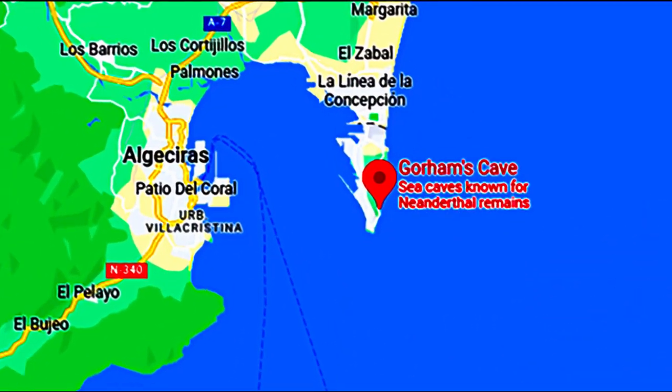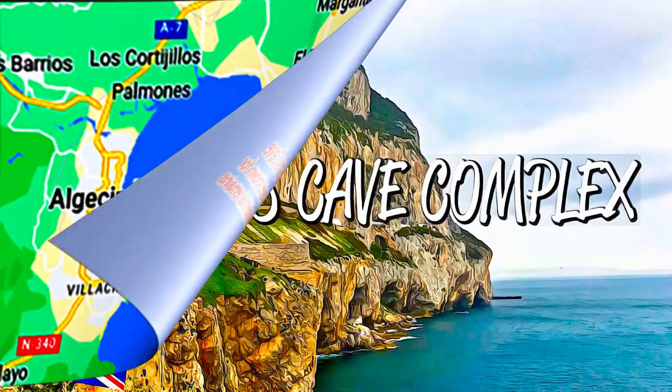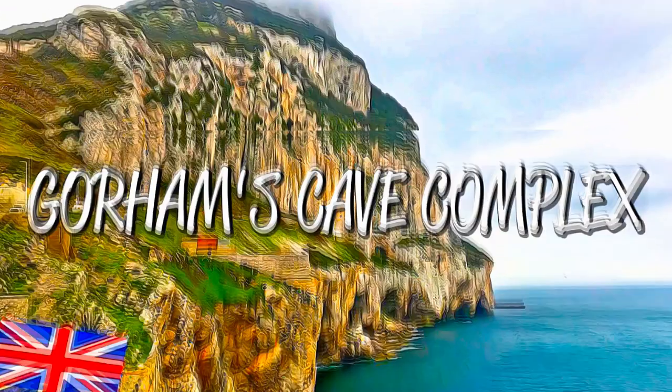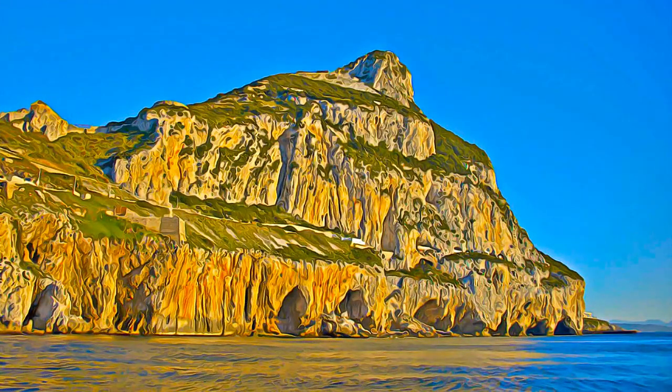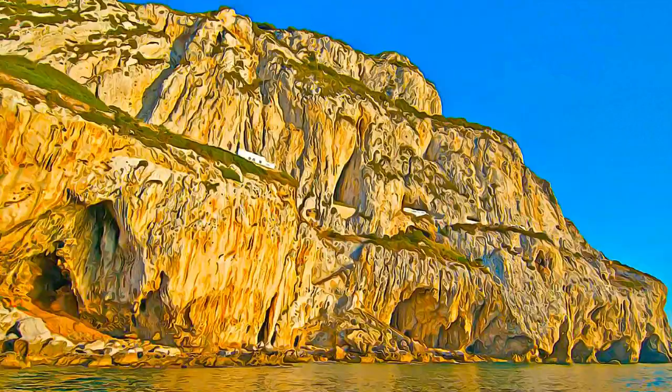Located on the eastern side of the Rock of Gibraltar, steep limestone cliffs contain four caves with extensive archaeological and paleontological deposits, that provide evidence of Neanderthal occupation over a span of 100,000 years.